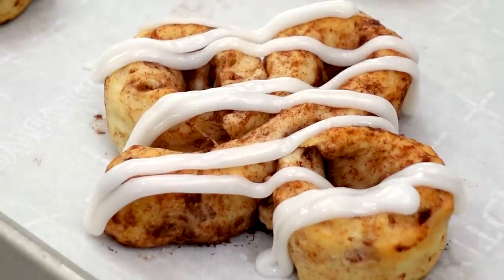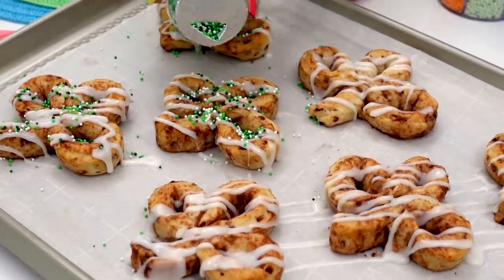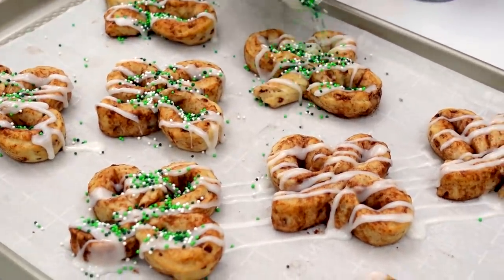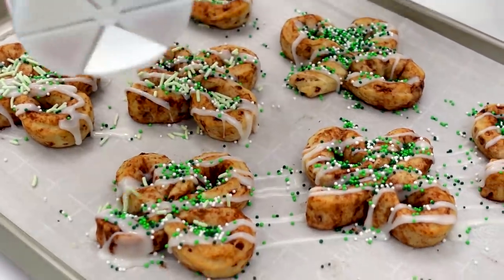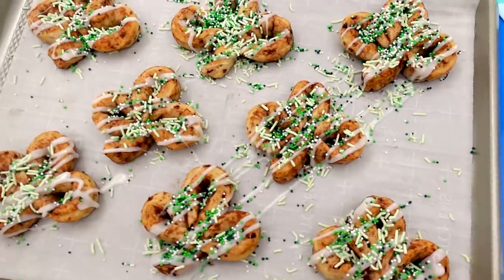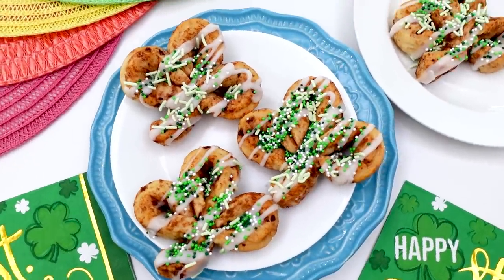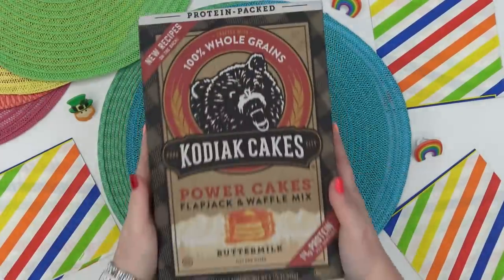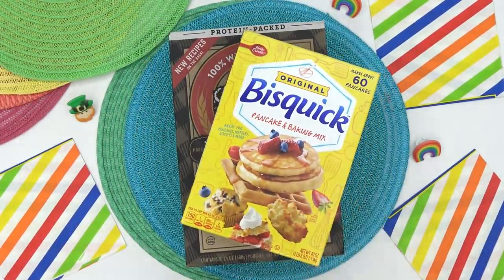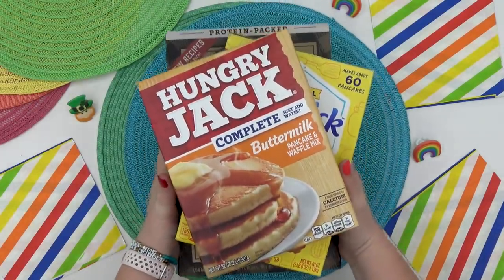So now back to our cinnamon roll shamrocks. These only take about 10 minutes in the oven, and then once they're done, you just have to drizzle whatever icing came with your cinnamon rolls all over them. This part is optional, but I like to add some festive green sprinkles to the top. Now, if you have a bit more time, this next breakfast idea is a really fun and colorful option. For this, you're just going to start with some waffle batter — you can use any kind or brand that you prefer.